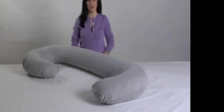Hi, I'm Leah with Leach Co., and this is the Snoogle Chic Jersey Total Body Pillow.